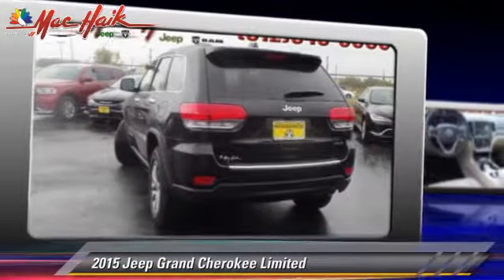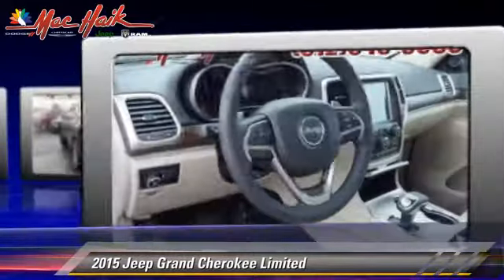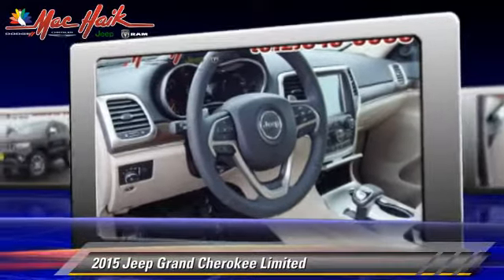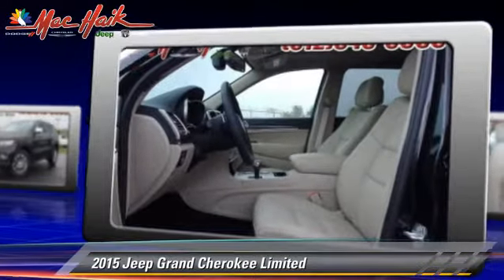The 2015 Jeep Grand Cherokee Limited, powered by a 3.6 liter V6 engine with an automatic transmission. This vehicle is well equipped.